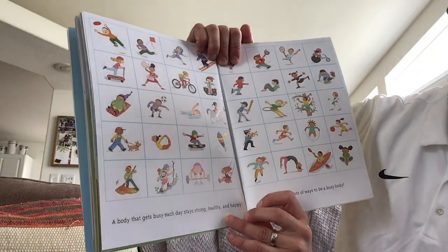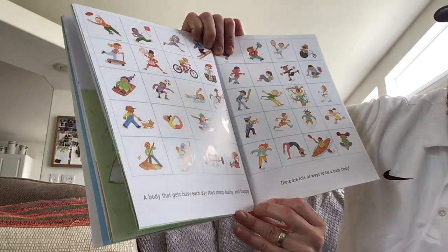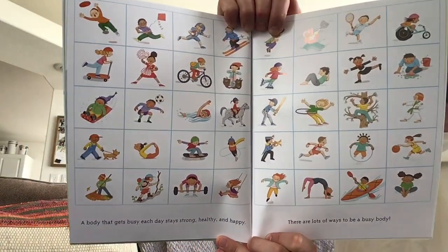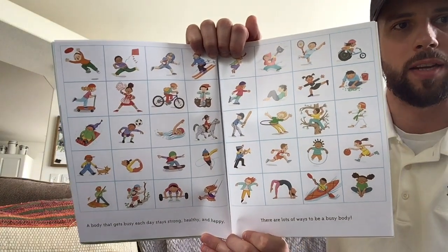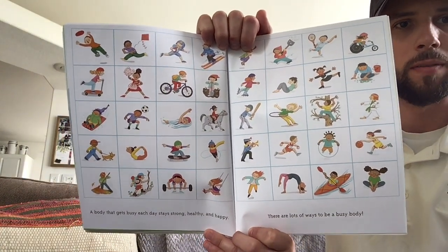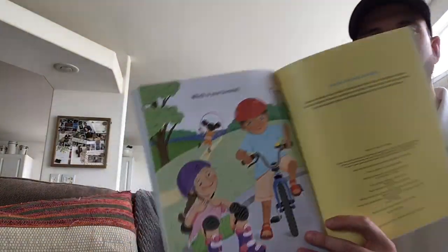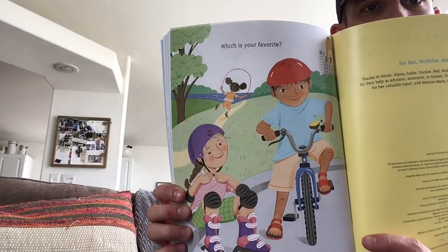A body that gets busy each day stays strong, healthy, and happy. There are a lot of ways to be a busy body — wow, look at all those different examples of great activities to be physical. Great exercises. Which is your favorite? Well, thanks for listening. I hope you enjoyed the book, and I hope you can think of different ways to be physically active and get exercise.